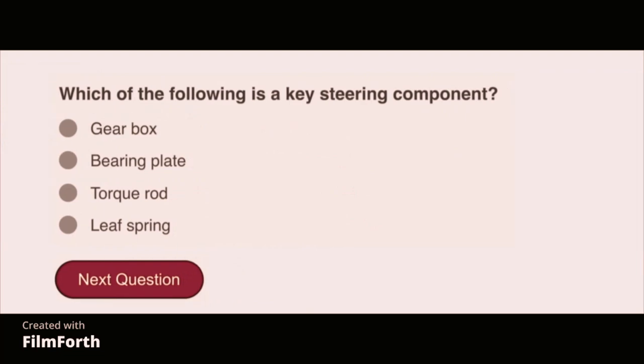Which of the following is a key steering component? Gearbox.